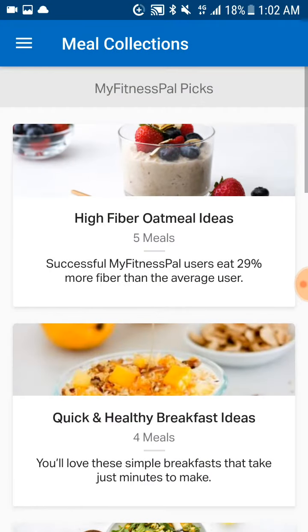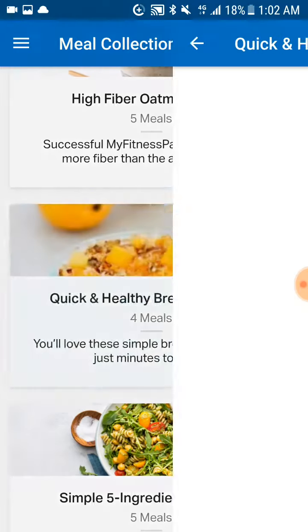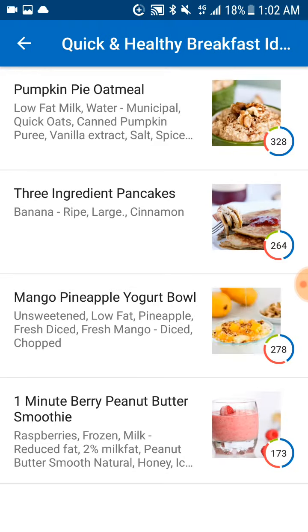Let's find another one. Come out — breakfast ideas. Again, you've got all these options there for you.